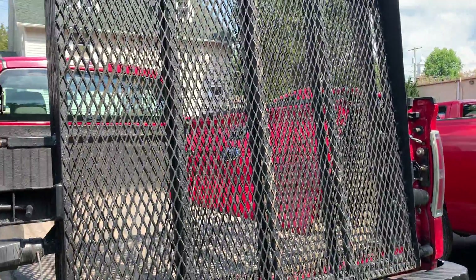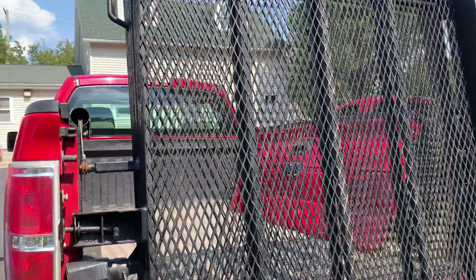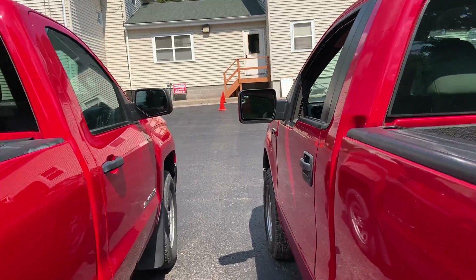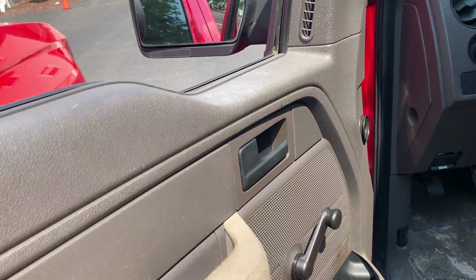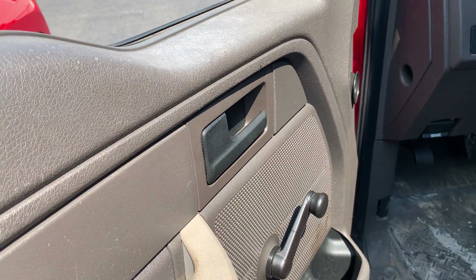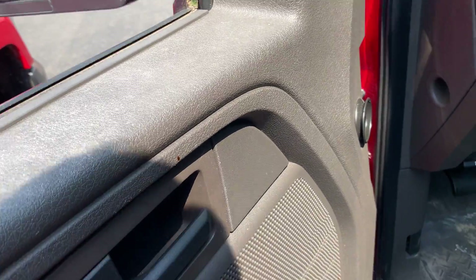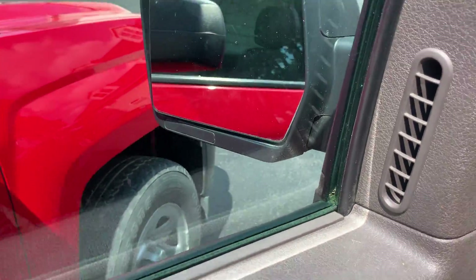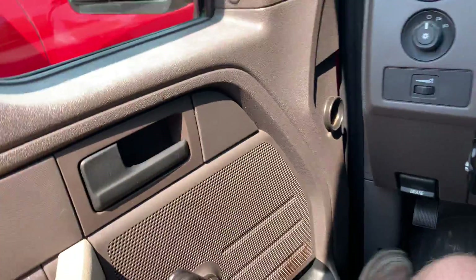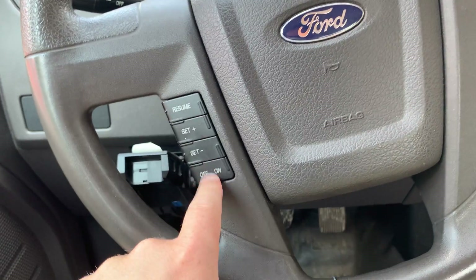...it has a power lift gate — not going to demonstrate that just at the moment. Go ahead and get a look at the interior. As you can see, it has manual windows, manual locks, and manual mirrors, manual seats. The interior of the truck does have cruise control.